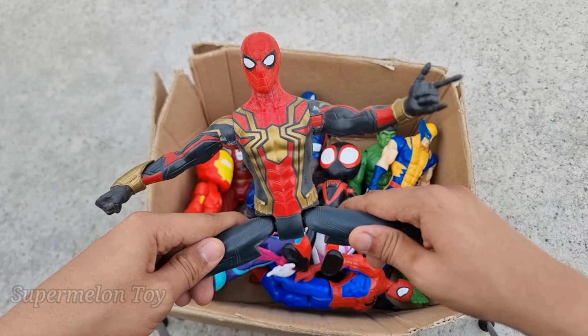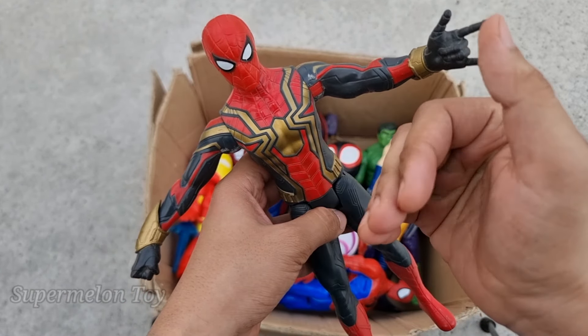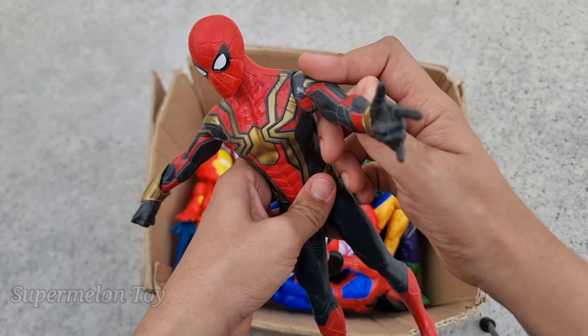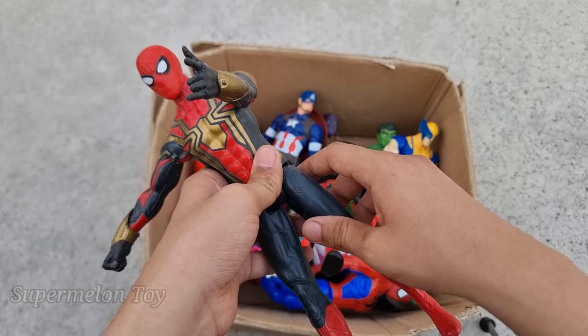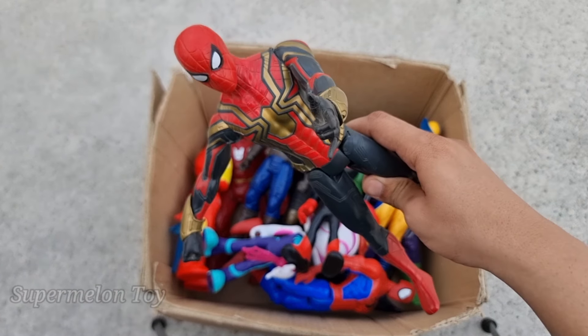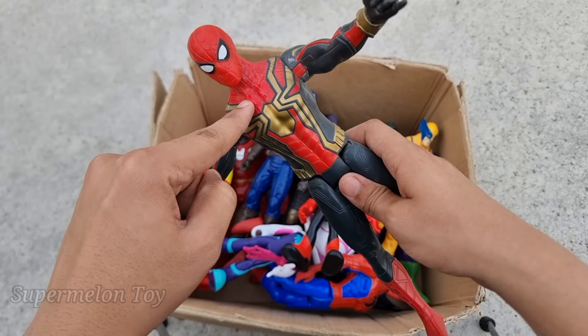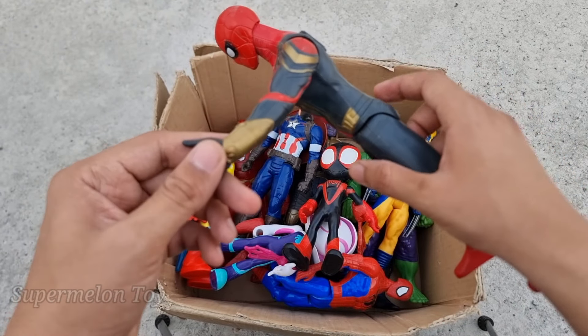Wow, Iron Spider-Man is a very cool superhero! Look at his very cute amazing spider on his chest, look at his very cool webs. Iron Spider-Man is so cool — look at his very cool golden spider on his chest and his very amazing golden webs!